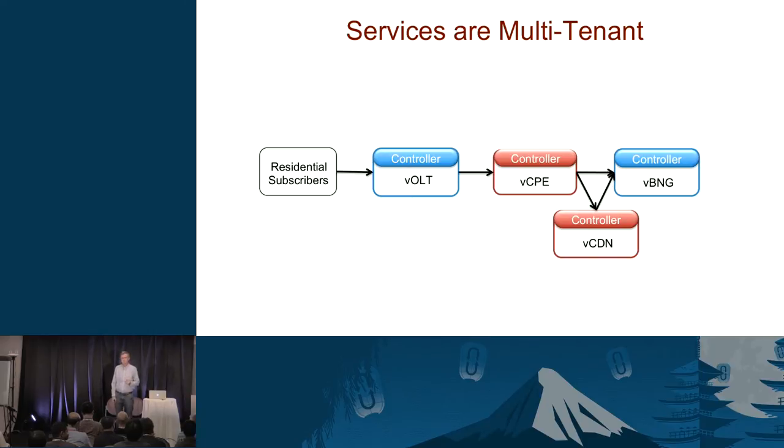Services are multi-tenant. The way we're thinking is: what would Google do here? They would offer it as a multi-tenant service — the way Amazon's S3 is a multi-tenant service. You don't stand up a different storage service for every subscriber. Each one of these services is a multi-tenant service.